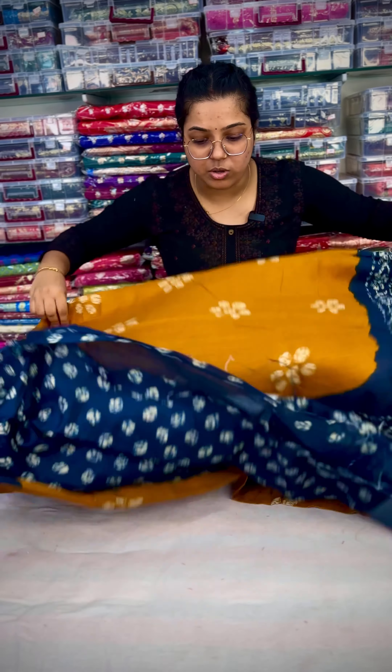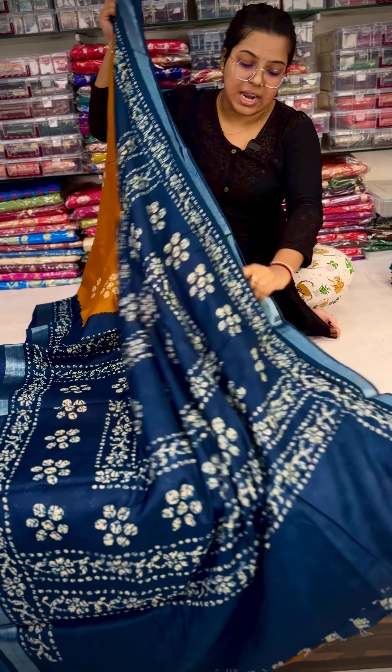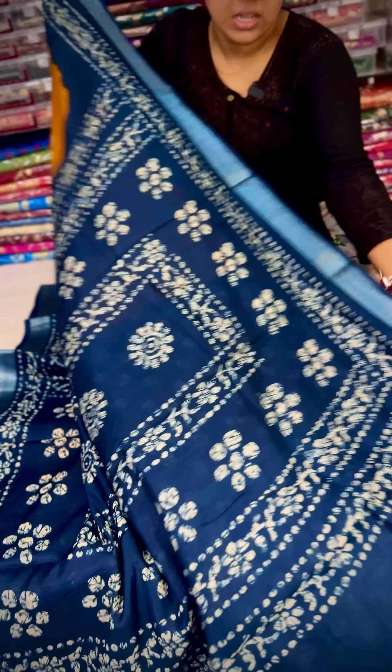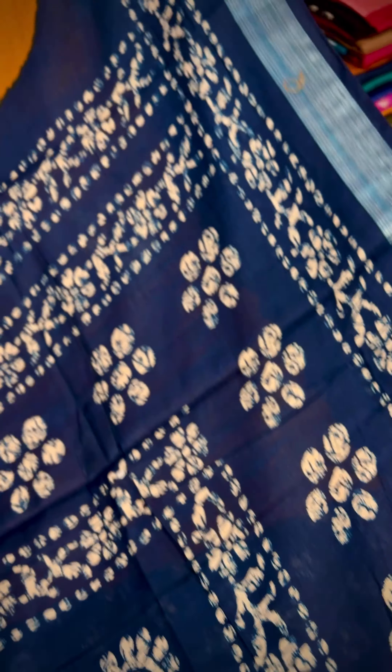If you have a choice, you can have a choice. First of all, this is a good idea. If you have a daily wear dress, you can have a good idea, because you can see the quality of your quality.